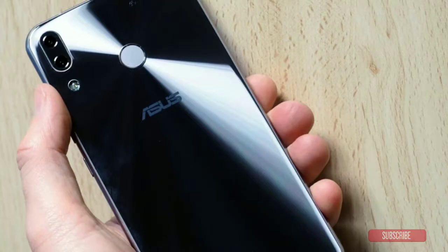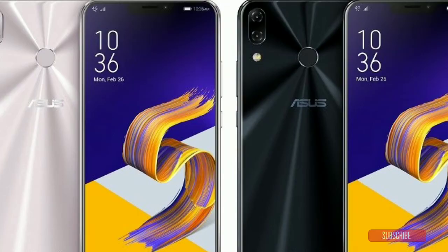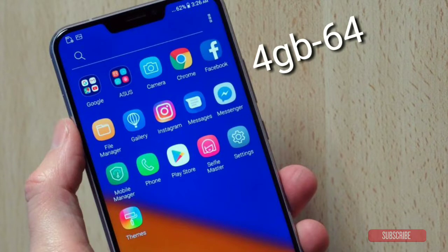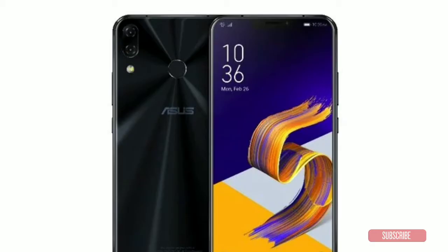The smartphone is powered by the Snapdragon 845 with Adreno 670 GPU — the Snapdragon 845 is the flagship processor of 2018. The variants include 4GB RAM with 64GB storage, 6GB RAM with 128GB storage, and also 8GB RAM with 256GB of storage.